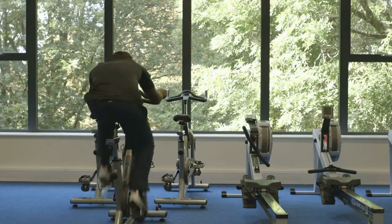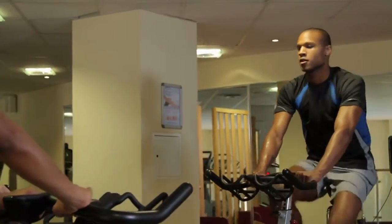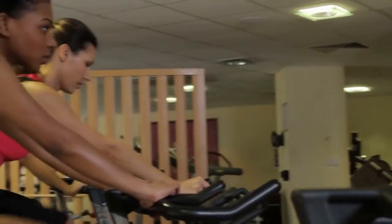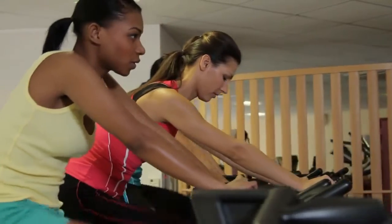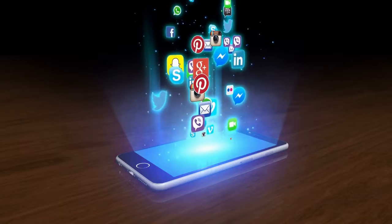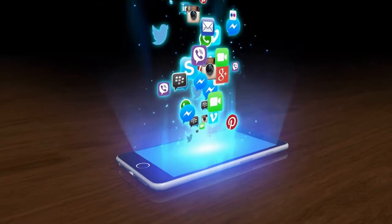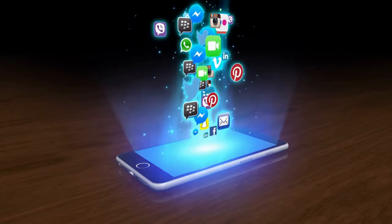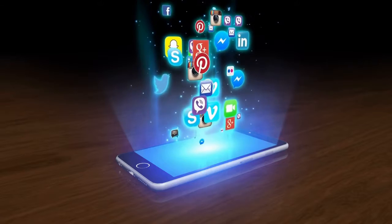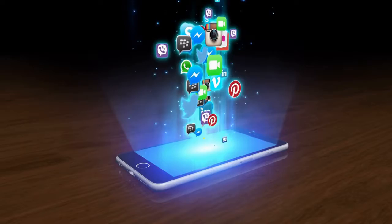2. Peloton Bike. Peloton has become a craze, and a meme, for its high-end exercise bike, tough-as-nails instructors, and HD touchscreen that streams spinning classes directly into your home. The Peloton Bike is more expensive than most stationary bikes at $1,495, plus $250 for delivery and setup, for a total of $1,745, and $39 per month for a subscription, plus more for spinning shoes.